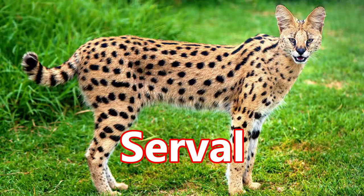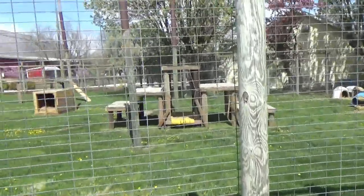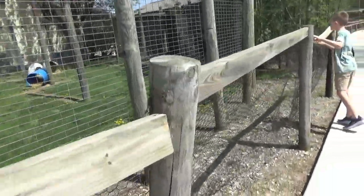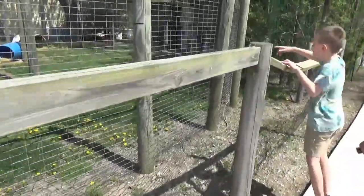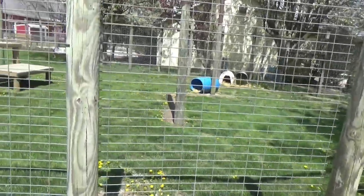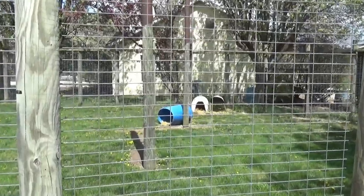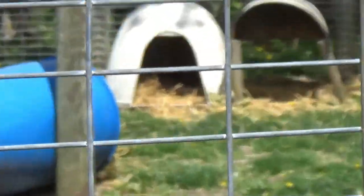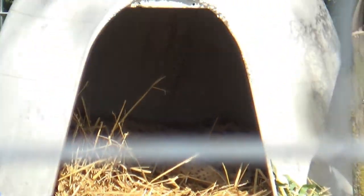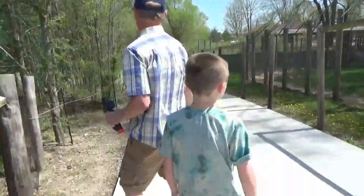Serval. Do you see him, Cohen, anywhere? I think he's in his hut, underneath the hut somewhere. He's supposed to look like a large cat. You can barely even see him — he's in the white thing on the left, sleeping. He's in a little ball. They must have just fed him. Rats. I think he'd rather nap. Let's keep going.